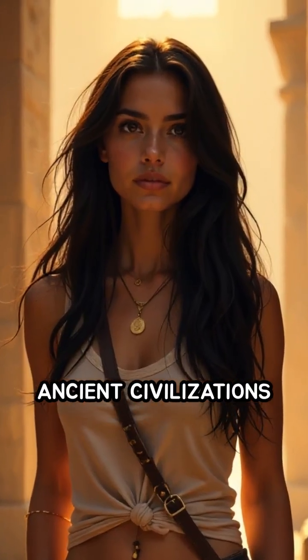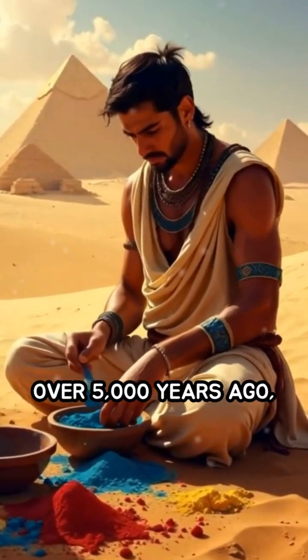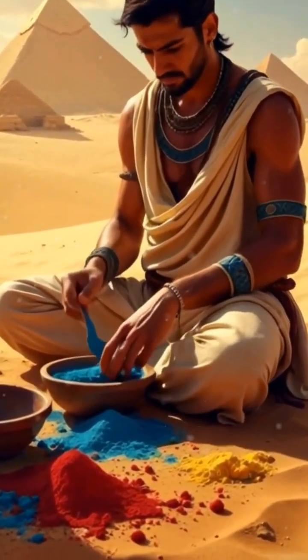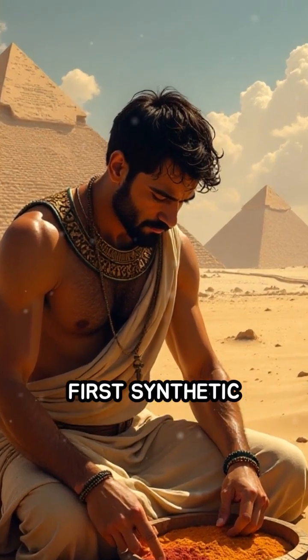Have you ever wondered how ancient civilizations created vibrant colors without modern chemistry? Over 5,000 years ago, Egyptians achieved a scientific marvel. They invented Egyptian Blue, the world's first synthetic pigment.